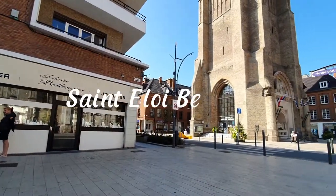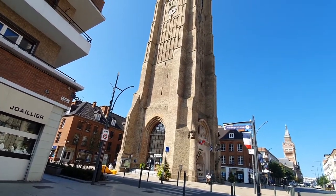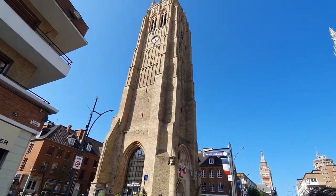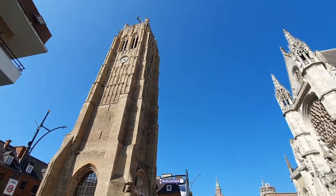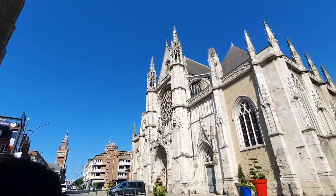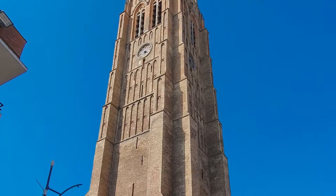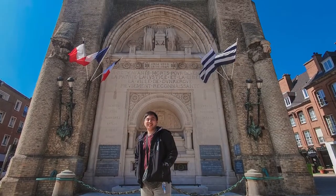St. Eloi Belfry — Enjoy the view of Dunkirk and its surroundings from the top of this tower, erected in 1440. The Dunkirk belfry is classified as a World Heritage Site by UNESCO. To contemplate the city, climb to the top of the St. Eloi Belfry and admire a panoramic view over the town.